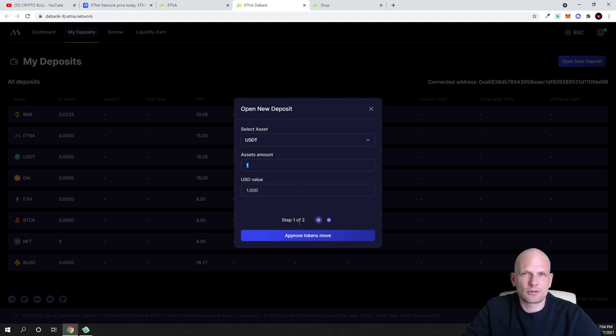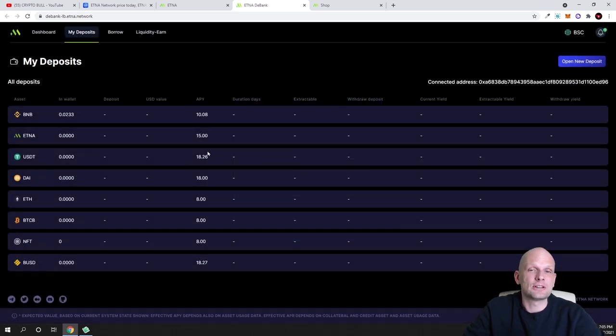An 18% APY is much higher than banks, whose interest rates are now near zero or less. So here you can earn 18% just by staking stablecoins. If you're holding stablecoins while waiting to see what the market does — for example during a bear market — this is very useful. I still believe Bitcoin will reach $100,000 or even $200,000 by the end of 2021, but if we do enter a bear market in 2022, keeping your funds in stablecoins and staking them here to earn 18% is a great strategy.